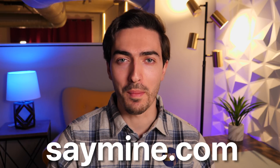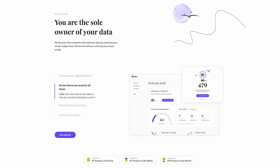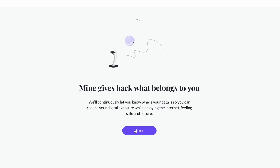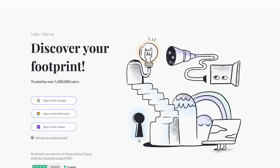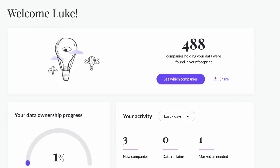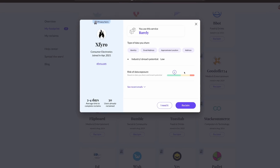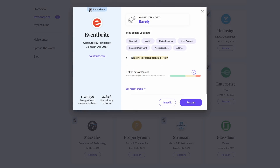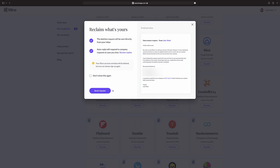Today's video is sponsored by Mine. Mine is helping people reclaim their digital footprint by showing them how many and which companies hold their data, deciding which should get to keep it and which don't, and even helping them get their data deleted. With data breaches occurring all the time, I need to make sure I know who has my data. So I got started at saymine.com, where upon signing in with my primary email, I discovered that a staggering 488 companies have data of some sort. After scrolling quite a bit, I was surprised to find a company I'd never heard of that has information including my approximate location and address, or another company such as Eventbrite, which has a high risk of data breach and also holds financial information such as credit card info, as well as my precise location. With Mine, I can easily reclaim my data in a matter of clicks, and requests are sent directly from my inbox.